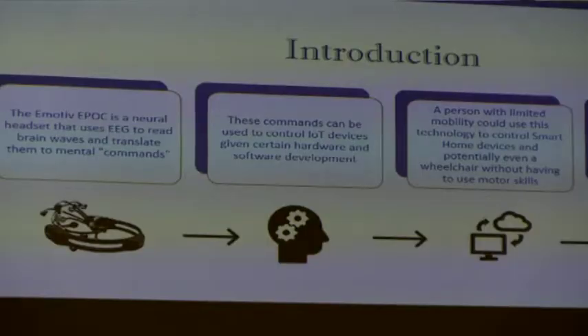The image on the front shows the Emotiv EPOC headset. It reads brain waves from the user, sends it over a web server, and then it controls different IoT devices.